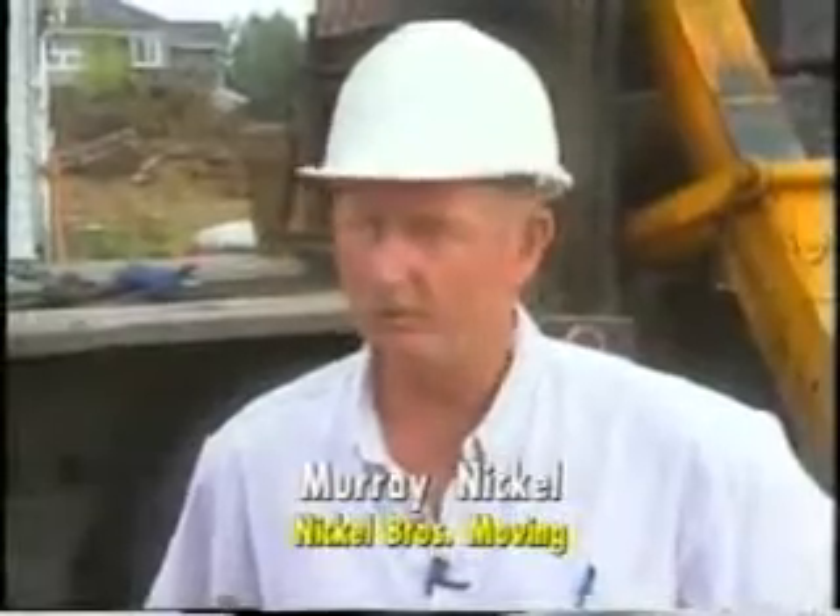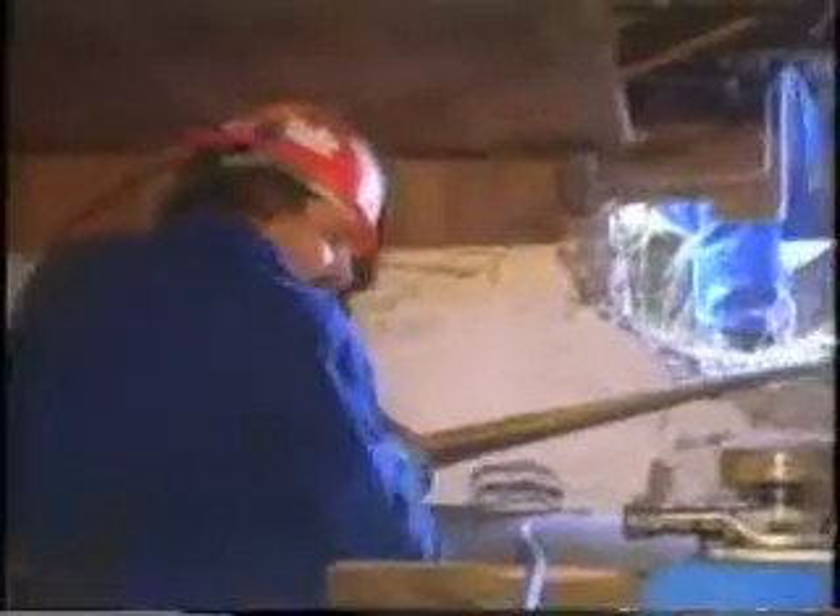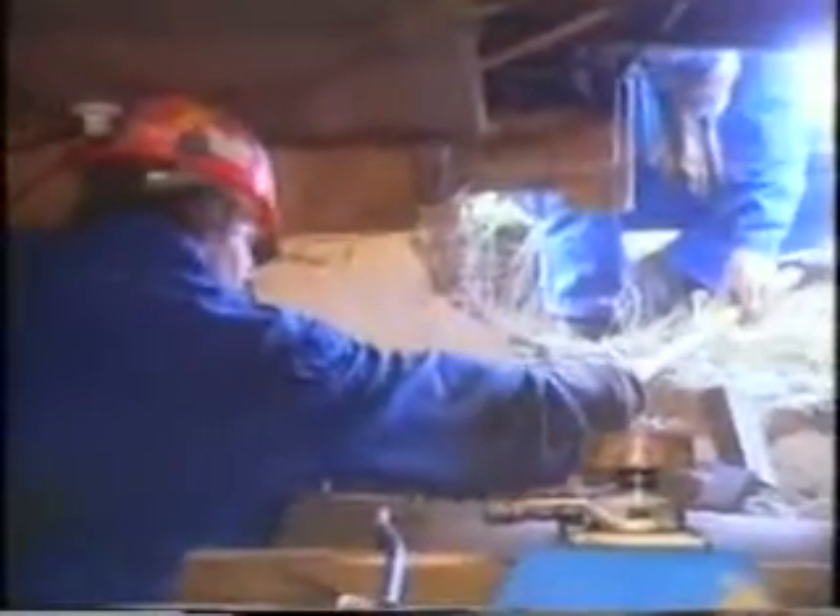Today we're preparing this building for moving to its new site. Our men are underneath right now doing the disconnections of some of the services and installing beams and jacks to lift the home. Obviously you'd have to contact the gas authority, the hydro authority, and the water authority to get those all shut off.